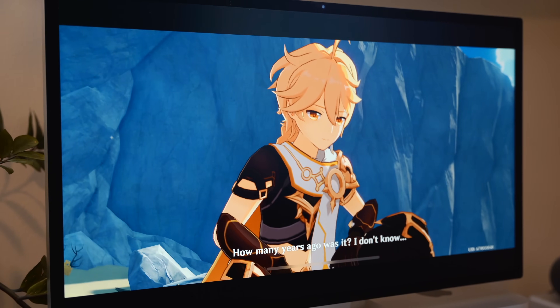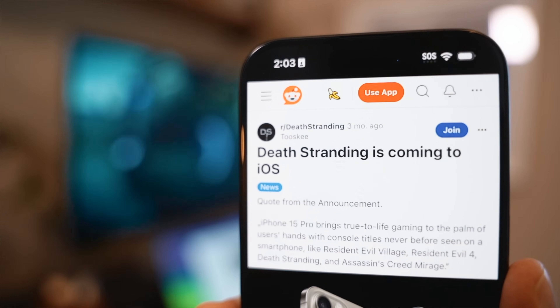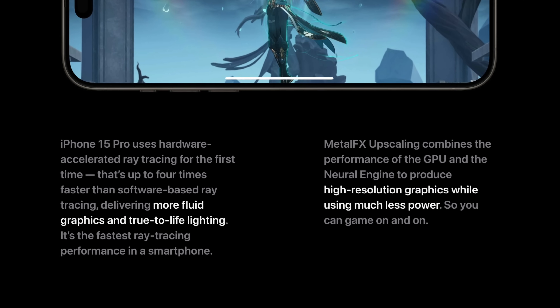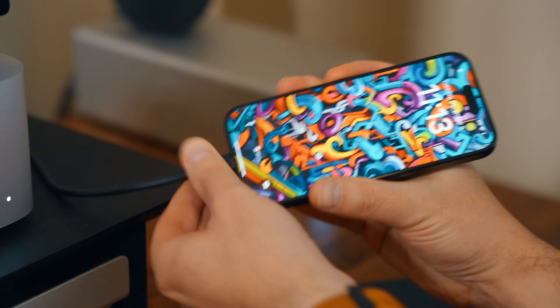Right now you can load up something like Genshin Impact, Death Stranding, or Resident Evil, pair it with an Xbox or PlayStation controller, and enjoy what could seriously be called a pro-level gaming experience. This is one area where that new USB-C connectivity really adds something.